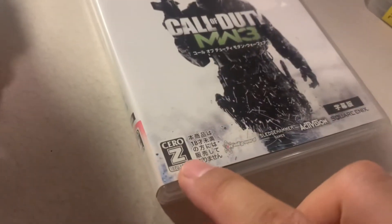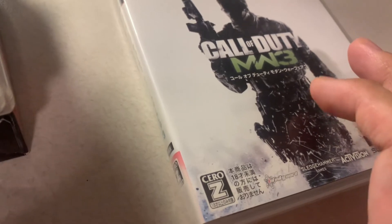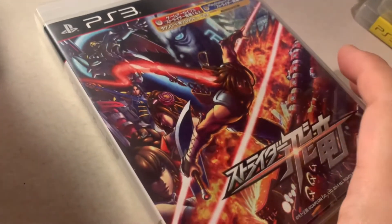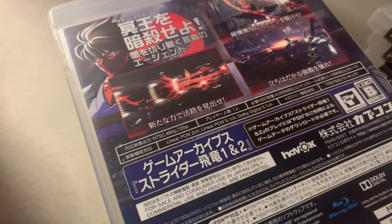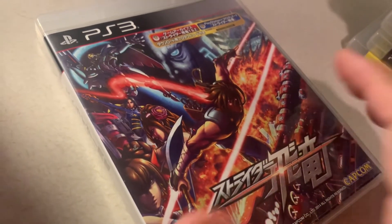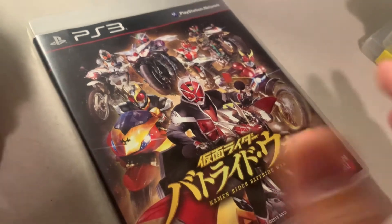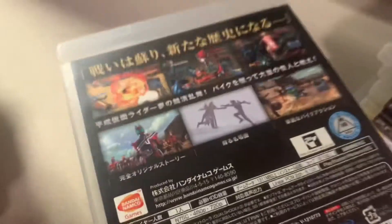The Japanese version of Modern Warfare 3 — you'll notice the rating 'Z' is equivalent to Mature. Then we have Strider, which came out digitally in North America but only physically in Japan — it's the remake of Strider.